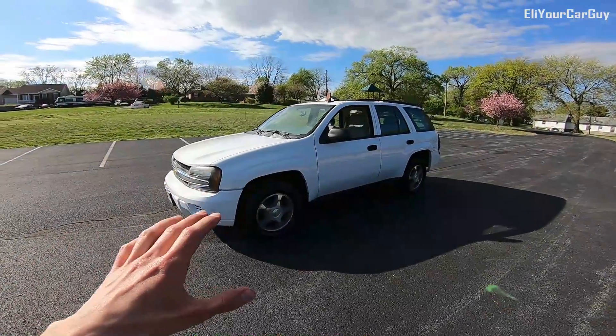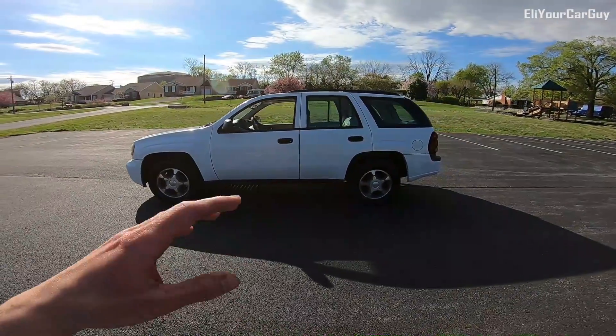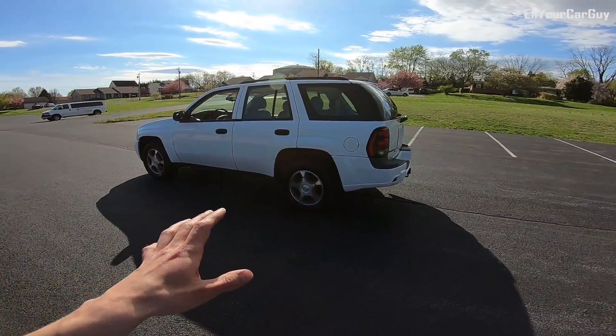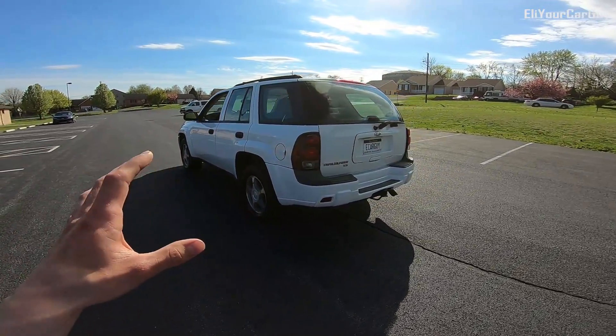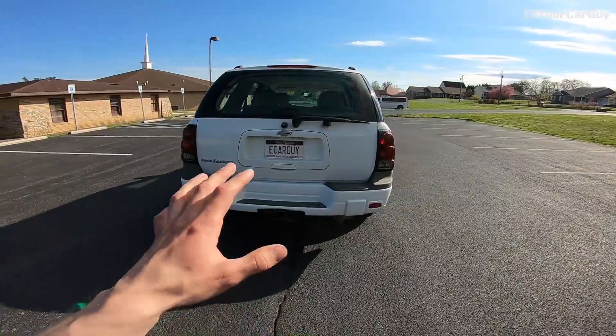This is a one owner vehicle, owned by an elderly gentleman that was a fire safety inspector. He really just didn't do a lot of heavy work with it, and it's just in excellent shape. It really shows that he took care of it very well.